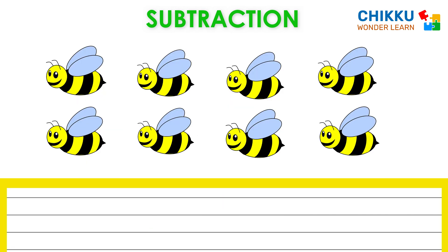Oh, look at these beautiful bees. Let's count them. One, two, three.